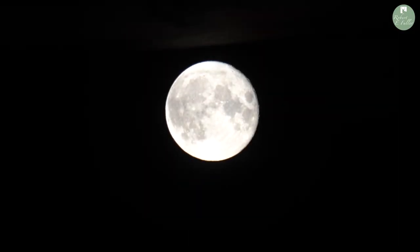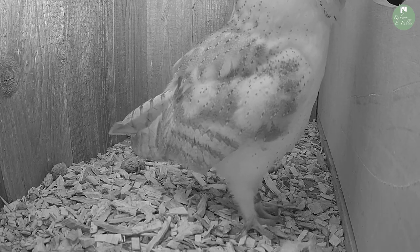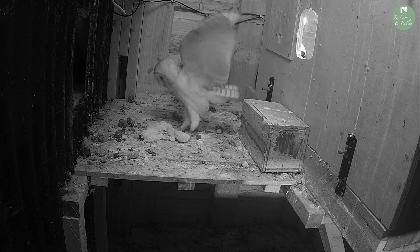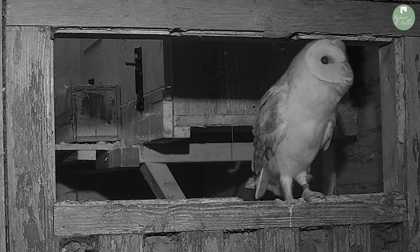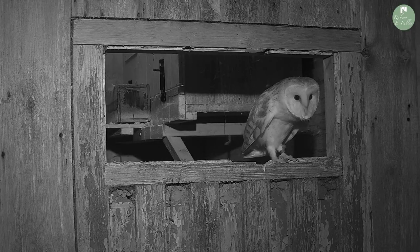That night I watched Drax take her first steps into the wild. She hopped out of the box and onto the shelf, then jumped into the window to have a look at her surroundings. Eventually she took to the wing and took her first flights into the wild.